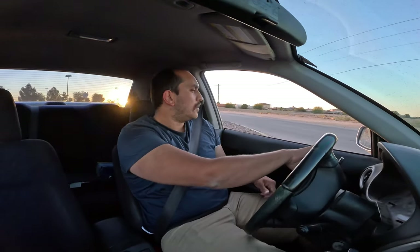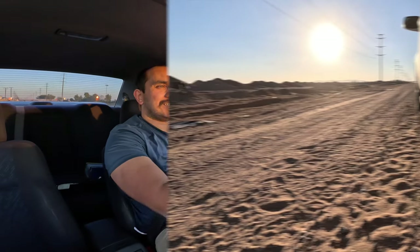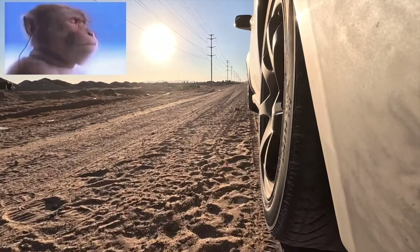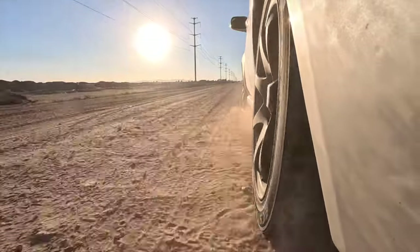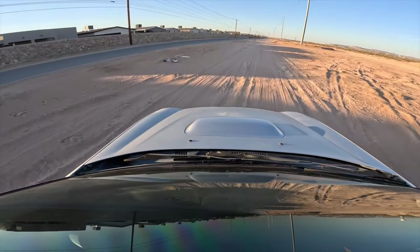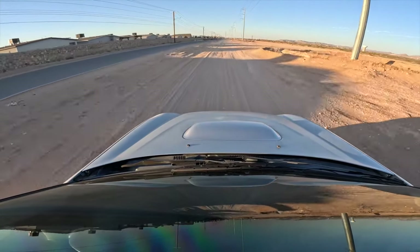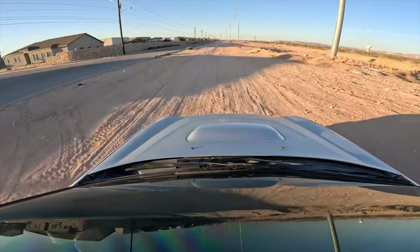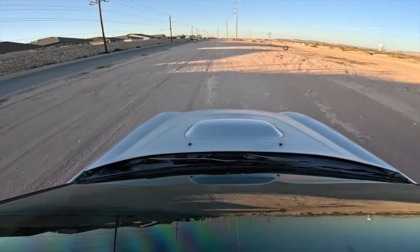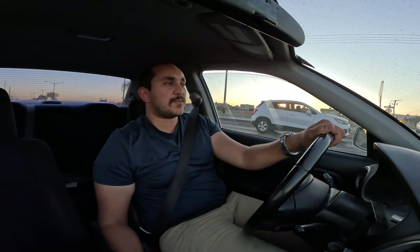This is my 2002 Subaru WRX bugeye. It's a two-liter four-cylinder turbocharged car from the factory — a WRX with a five-speed transmission.